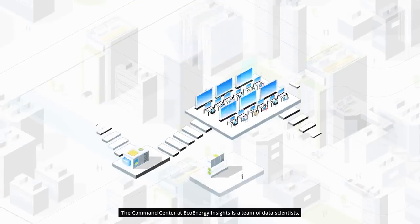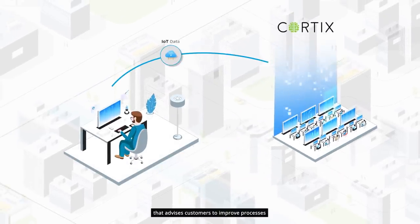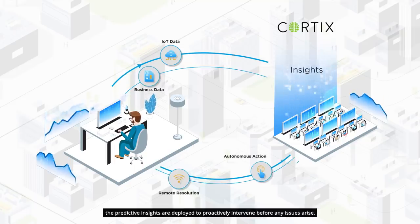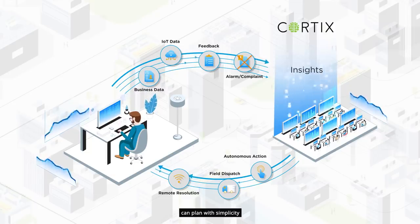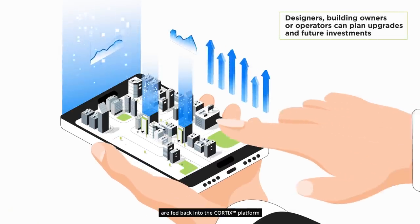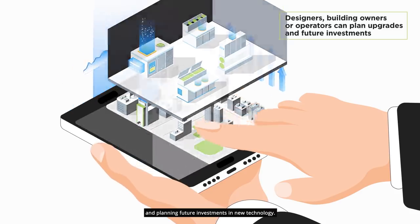The command center at EcoEnergy Insights is a team of data scientists, analysts and domain experts that advises customers to improve processes and run remote operations. The team ensures the predictive insights are employed to proactively intervene before any issues arise. So in this case, a facility manager can plan with simplicity and smartness.